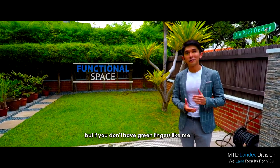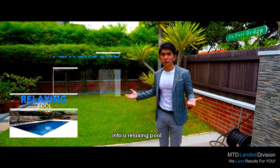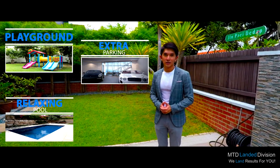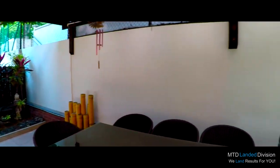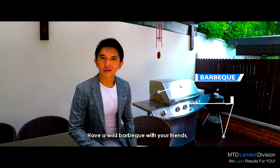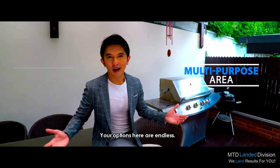But if you don't have green fingers like me, and gardening is not your cup of tea, you can easily convert this space into a relaxing pool, a playground for your children, or just some extra parking space for your car collection. Come to think of it, shouldn't every landed house have a multi-purpose yard like this? Have a wild barbecue with your friends, throw a birthday party for your children, or simply enjoy a romantic dinner for two. Your options here are endless.